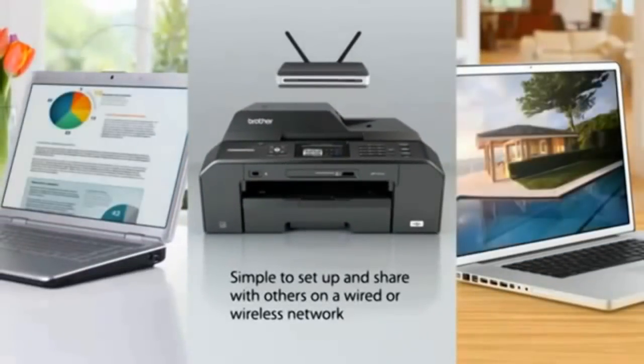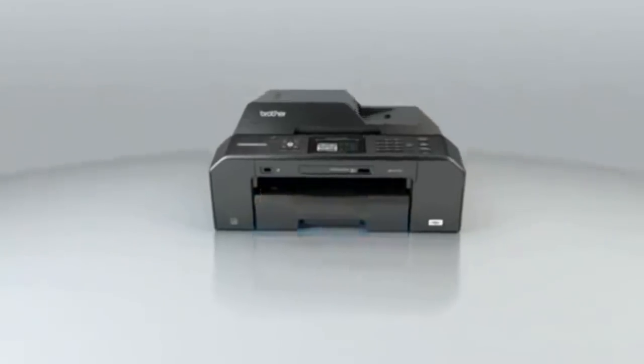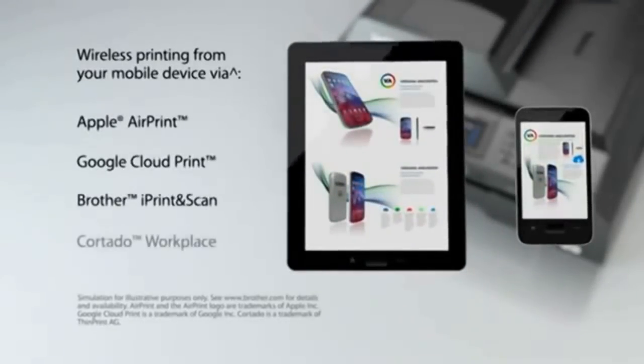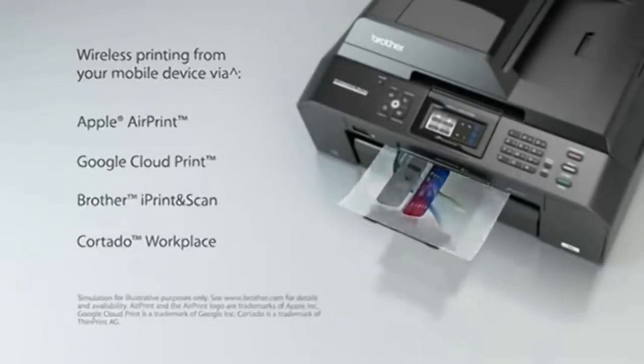Simple to set up and share with others on a wired or wireless network. Wireless printing from your mobile device via Apple AirPrint, Google Cloud Print, Brother iPrint and Scan, and Cortado Workplace.